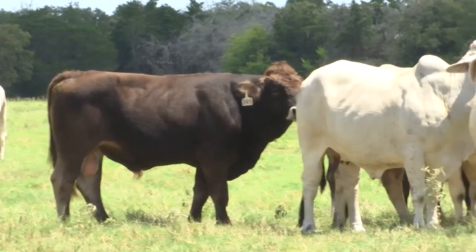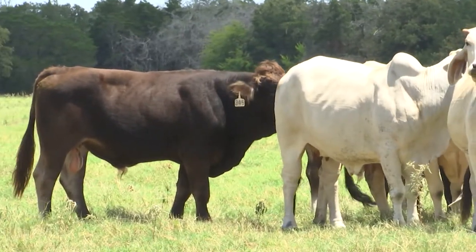He didn't send his females, which I figured out why later on. But he would send his steer calves up to the feedlot with ours in the load. And they always made it through the feedlot process. They always graded high choice. Their feed efficiency was great. They were just blowing our cattle out of the water.